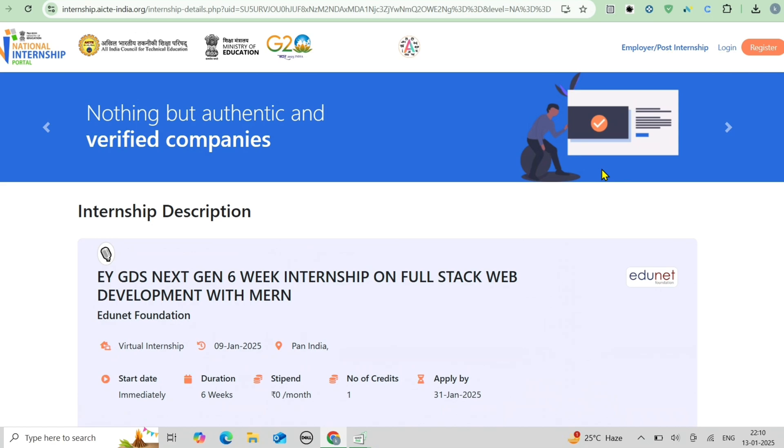So what is the eligibility criteria? Who can apply for this? And what are all the day-to-day responsibilities? How many weeks is this internship? Is it online or offline? Each and everything is discussed in this video, so watch this video to the end.